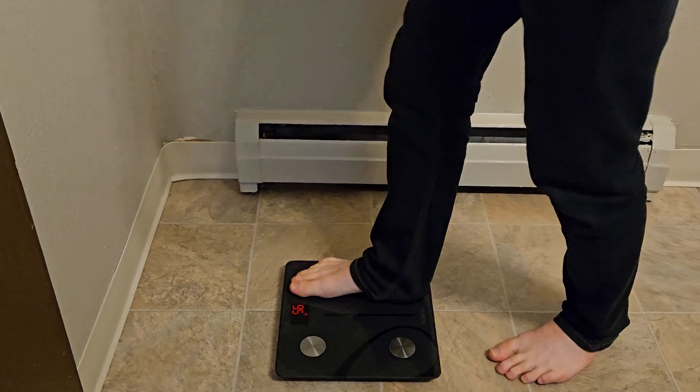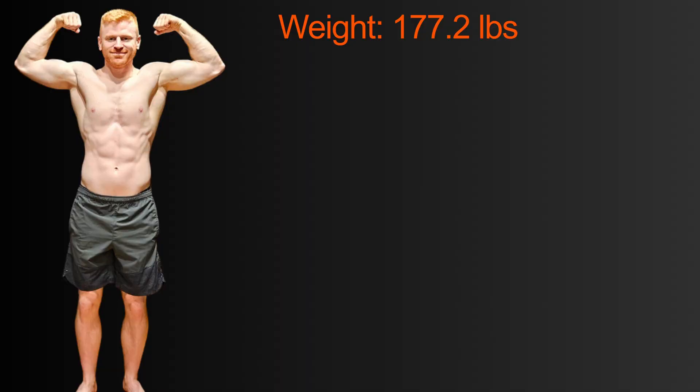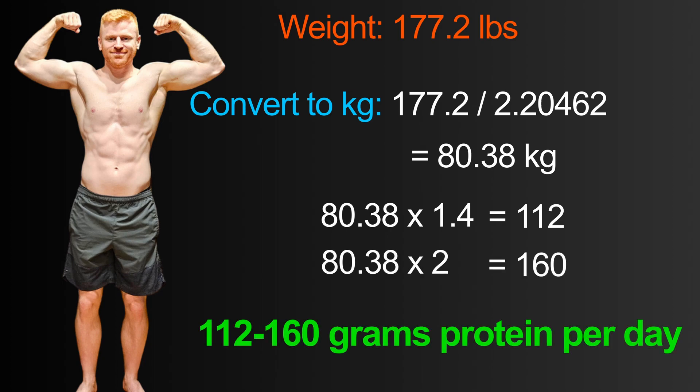Using myself as an example, I weigh 177.2 pounds, and to convert pounds into kilograms you divide your weight in pounds by 2.20462, which gives me a body weight of 80.38 kilograms. Then you multiply this number by 1.4, which gives me 112 grams, and again by 2, which gives me 160 grams. So I need a daily intake of 112 to 160 grams of protein while I'm weight training to build muscle mass optimally.